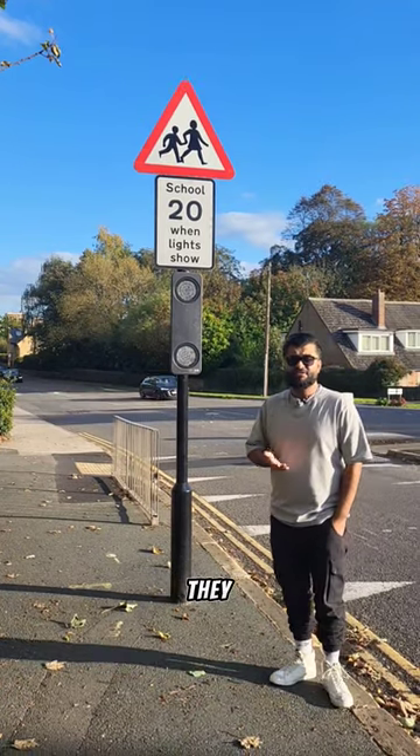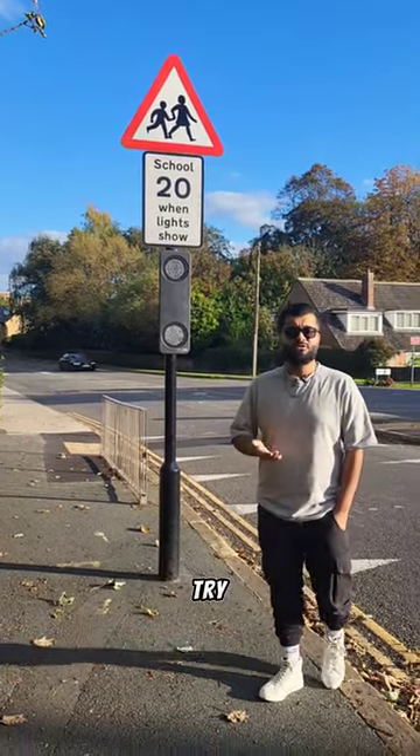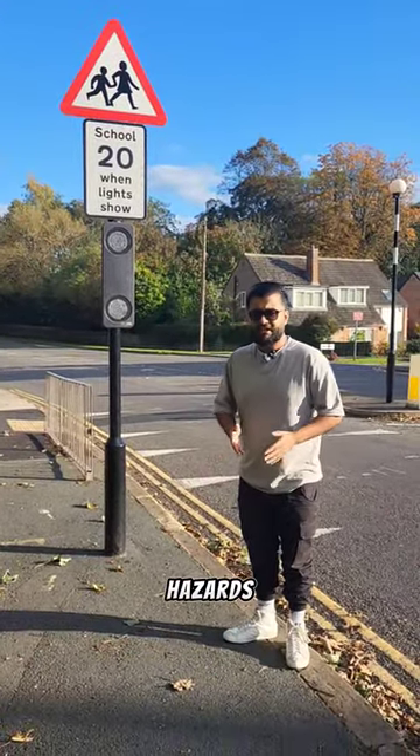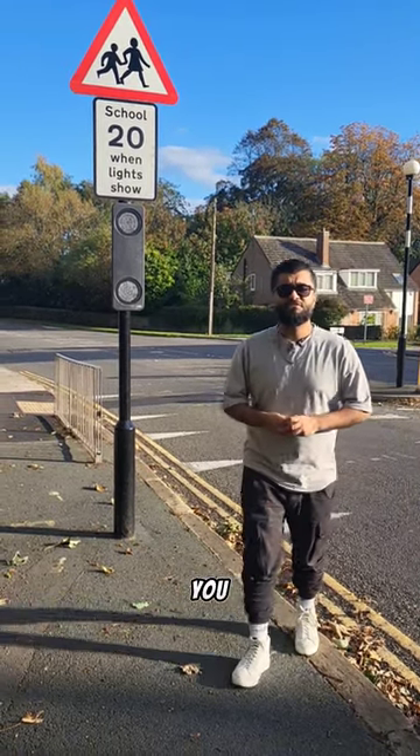So they're just advising you, just recommending you — if you see loads of hazards and it's dangerous, try doing 20 miles per hour. But if the lights are flashing and there are not too many hazards, you're allowed to do the original speed of the road. Hope this video helped you with your driving test.